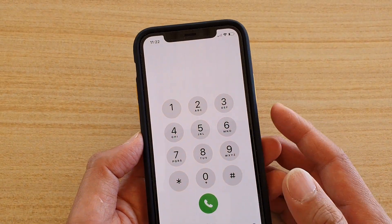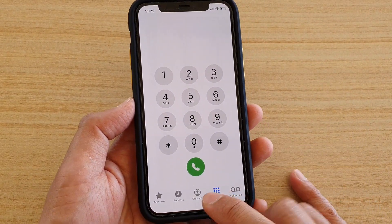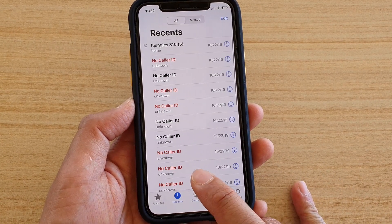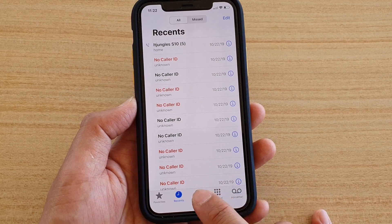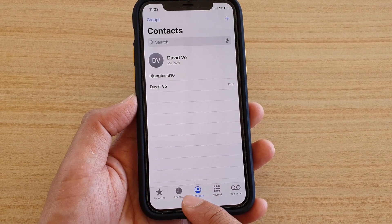Once Guided Access has started, they cannot do anything apart from making phone calls. They will still be able to look at your recent call history, contacts, and other things within the app, so keep in mind they can still access contacts and other functions inside the Phone app.